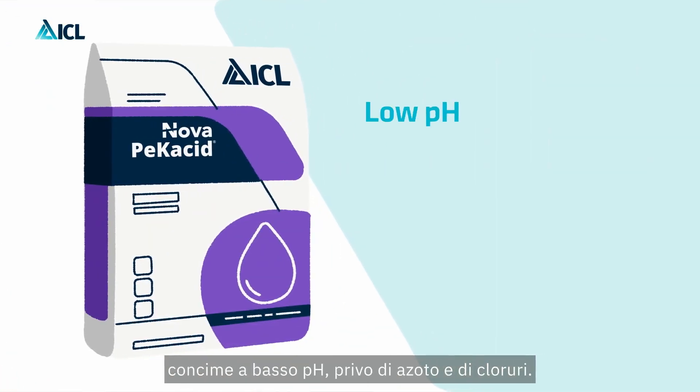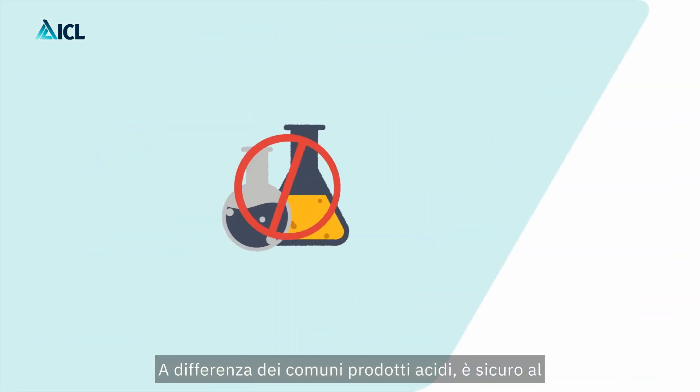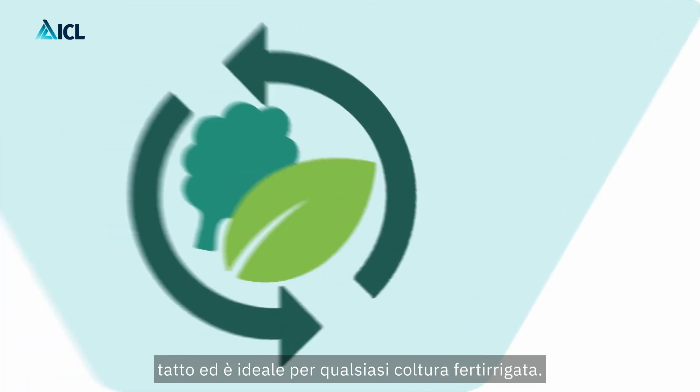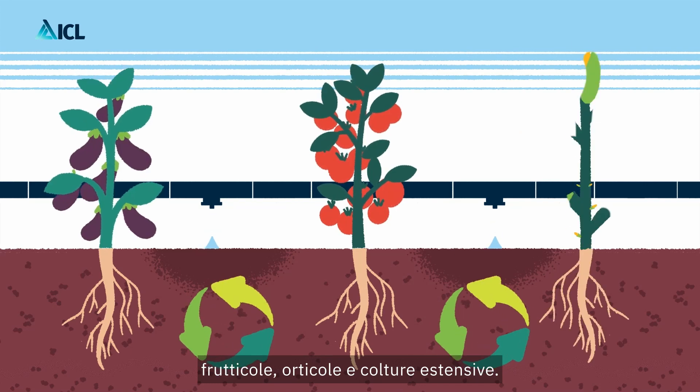Novapecacid is a low pH, nitrogen-free and chloride-free fertilizer. Unlike alternative acids, it is safe to touch and ideal for any fertigated crop. It is specifically fit for fruit, vegetables and arable crops.